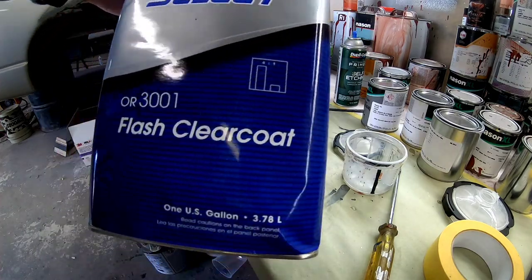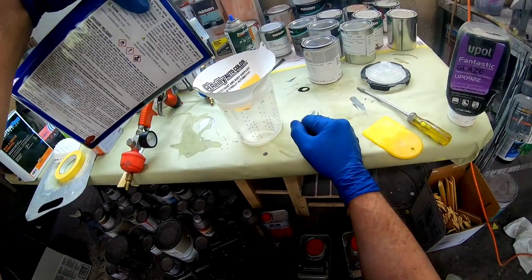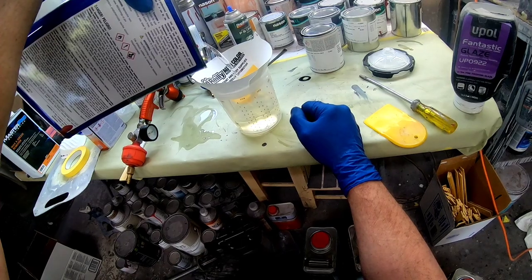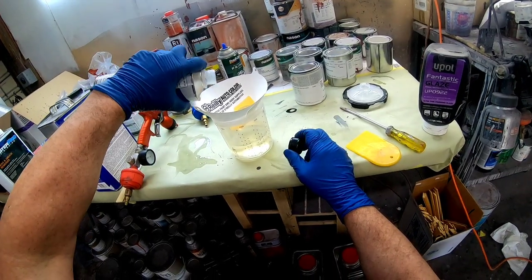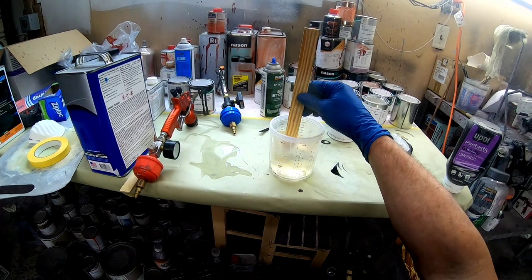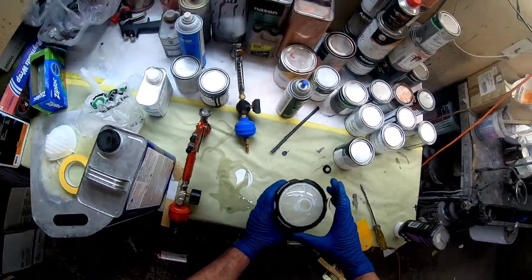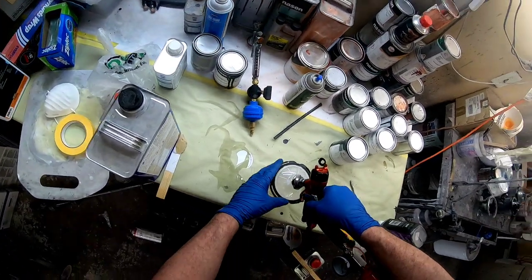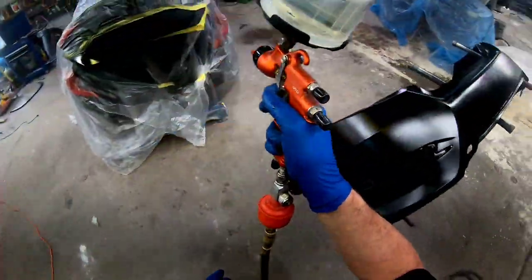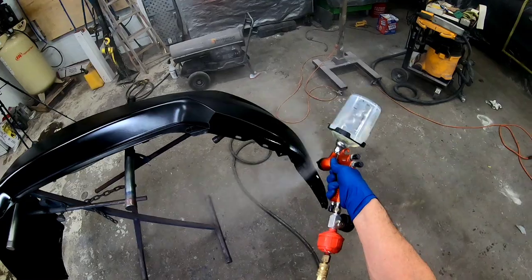Now it's time to clear coat. The clear coat we're using today is the Transtar Select Flash Clear Coat — a 30-minute clear that dries completely in 30 minutes. It's dust-free after 10 minutes, fingerprint-free after 15, and completely dry after 30. You can cut and buff it and put it back together. It's a 4-to-1 clear coat: four parts clear and one part activator. We are using the PPS system — a disposable cup system made by 3M. We just lock the top on the gun and we're ready to go. This particular clear coat just takes one double coat of clear, so it's a quick clear.